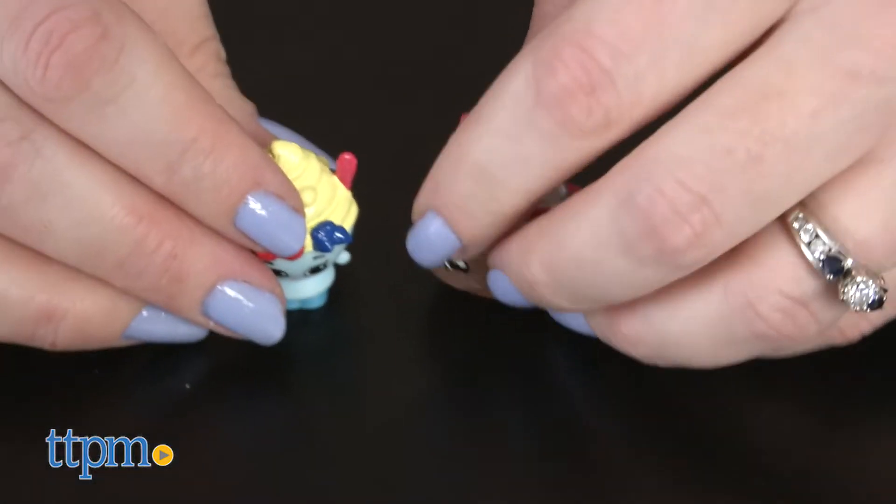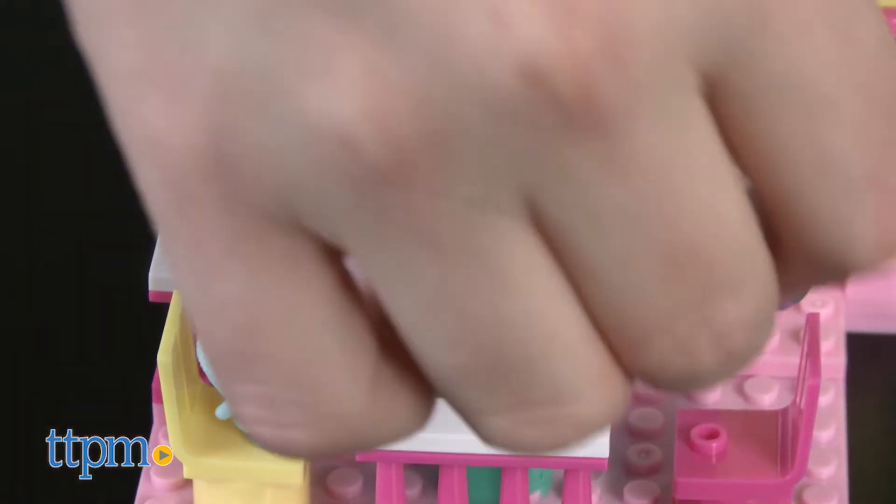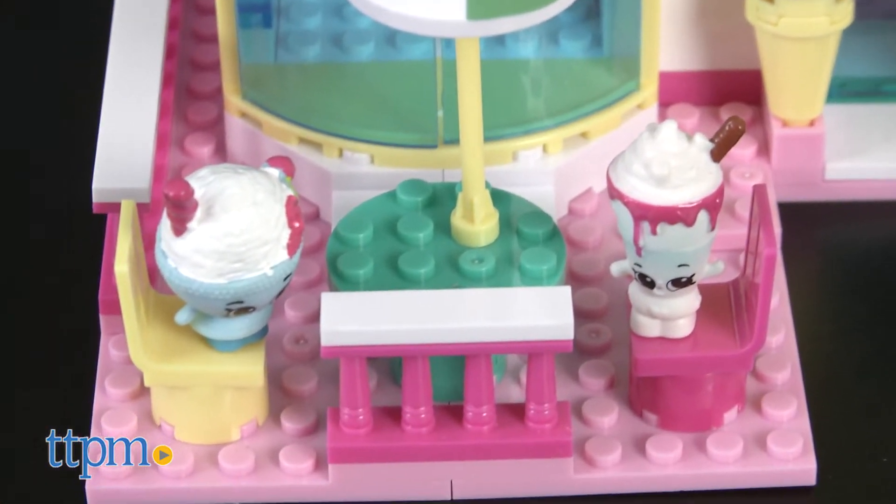It took us 20 minutes to assemble the set and the instructions were easy to follow. This is a fun merging of construction play for kids who like building construction sets and collectible Shopkins play for kids who like playing with Shopkins.